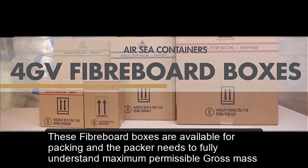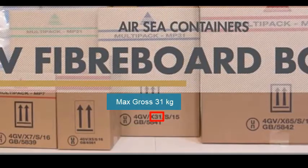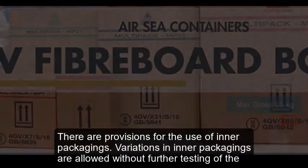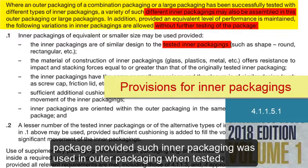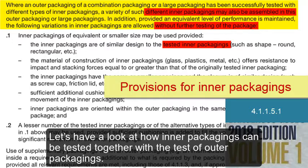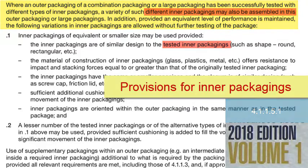These fiberboard boxes are available for packing, and the packer needs to fully understand the maximum permissible gross mass in kilograms. There are provisions for the use of inner packagings. Variations in inner packagings are allowed without further testing of the package, provided such inner packaging was used in the outer packaging when tested. Let's have a look at how inner packagings can be tested together with the test of outer packagings.